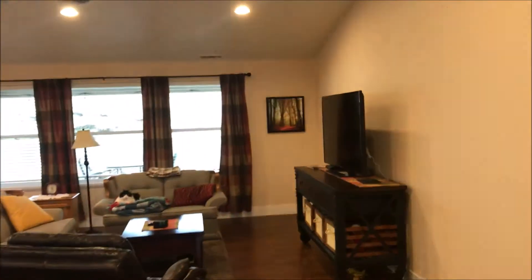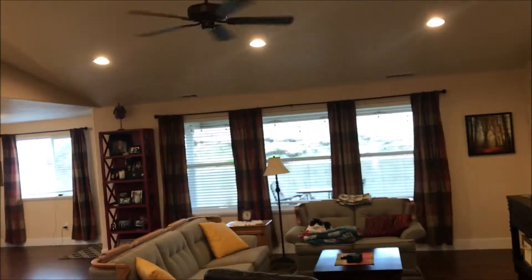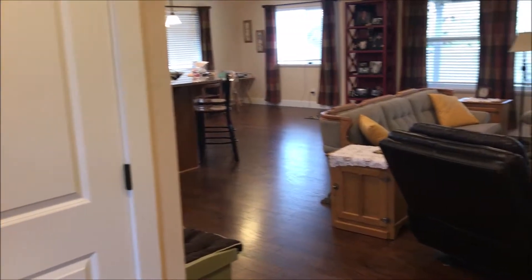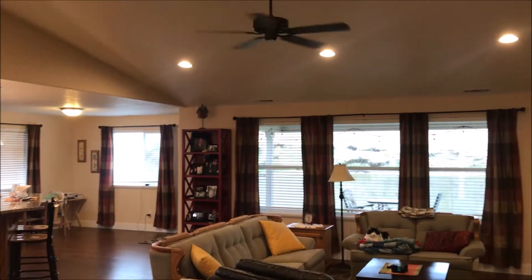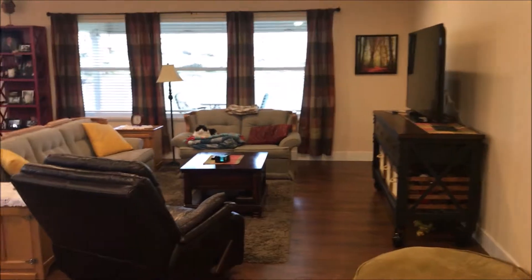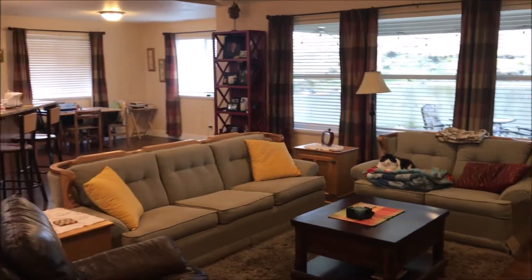Three bedrooms and two bathrooms plus an office you can see here on my left. Double closet door for your coat closet. Really nice laminate flooring through this home. Super open floor plan, can lights, vaulted ceilings. Lots of natural light in here — although it's a really cloudy day outside today, there's still lots of light in here.